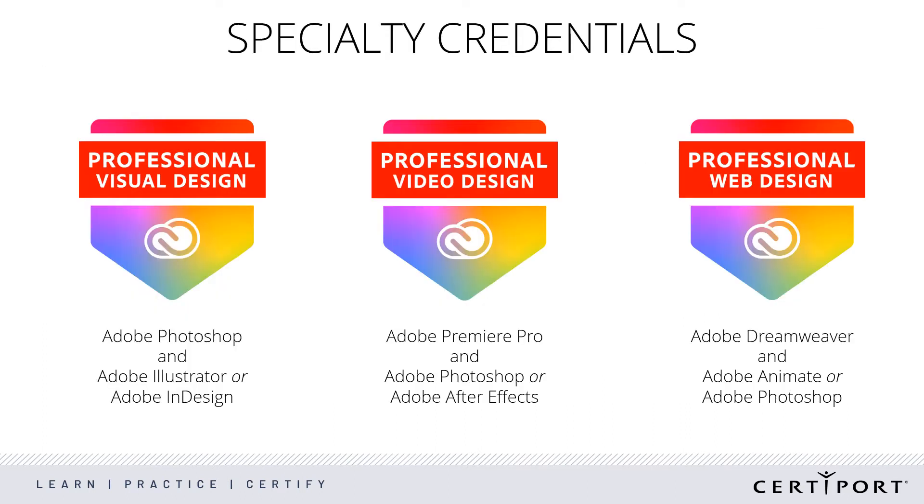Another exciting part of the rebrand is the change to our Specialty Credential Program. Last year, we simplified the program. Instead of requiring three exams, we now have one anchor exam for each credential and candidates get to pick the other one they will take. We hope this change frees up teachers to focus on specific skills and let students dig deeper into two titles instead of just getting a surface level knowledge of all three. Anyone can earn these new Adobe Certified Professional Specialty credentials using the Live in the App exams right now.